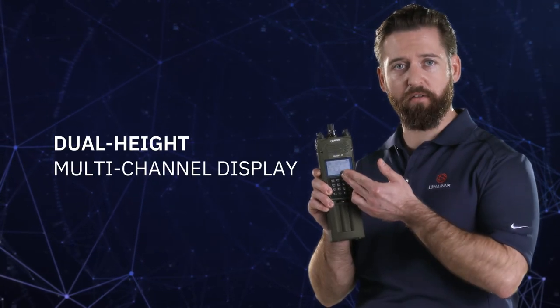The front of the PRC-163 has a large LCD screen, so you can see both channels at once. It has a familiar Falcon interface, so no extra training time is needed.